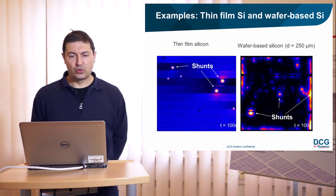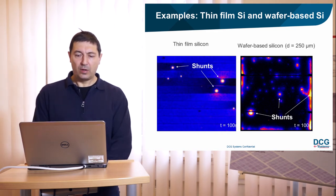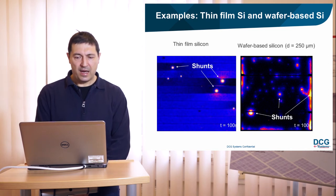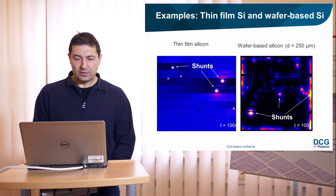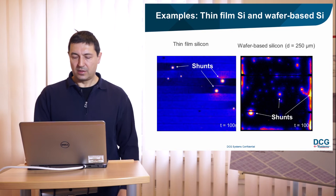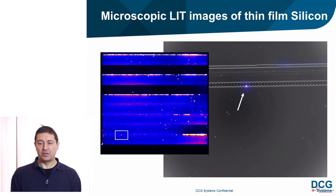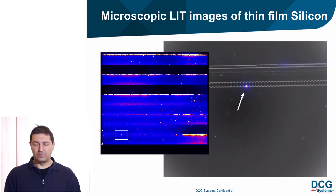Here are two typical examples from the silicon solar cell world — thin-film silicon on the left and wafer-based silicon on the right — showing clearly where local short circuits exist in the solar modules. A microscopic lock-in thermography image of a thin-film silicon material is also shown, with the whole solar module on the left and on the right an overlay of the normal infrared image and the lock-in amplitude, clearly revealing a short circuit at one of the series connection lines.